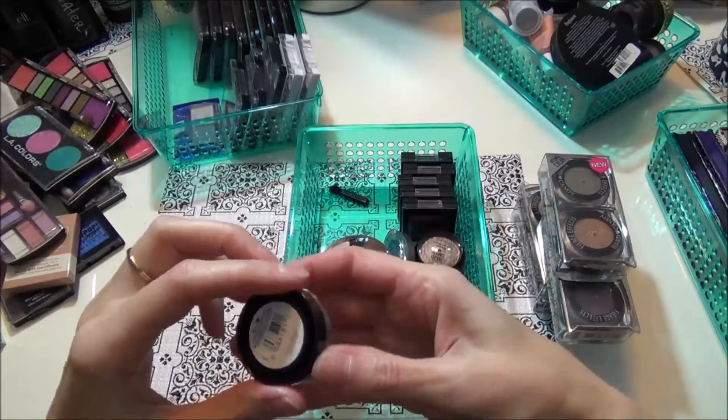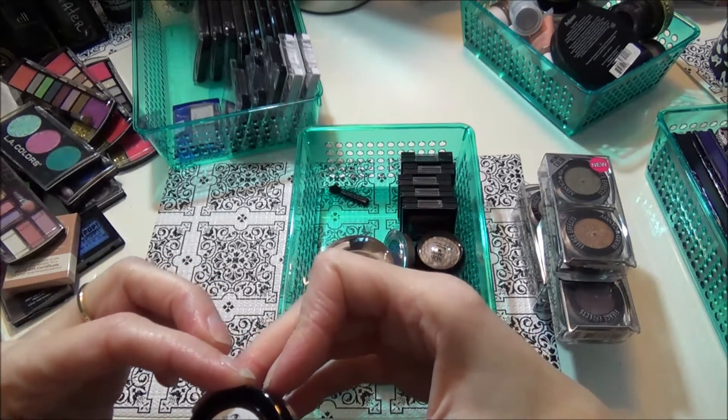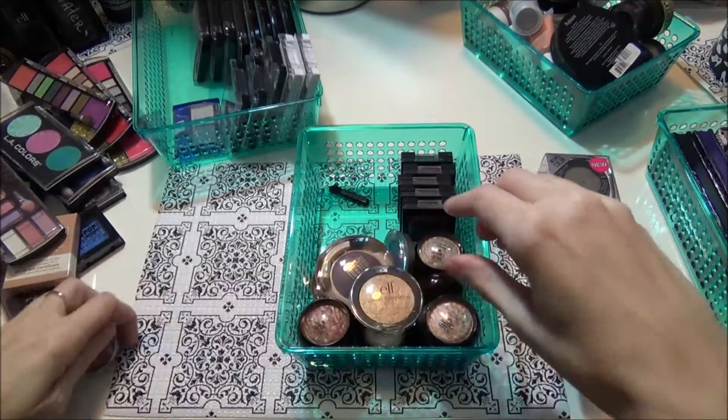This is a CoverGirl shadow pot — it doesn't say a color on it but it's just a pink. I don't use it so I'm gonna let her have that.